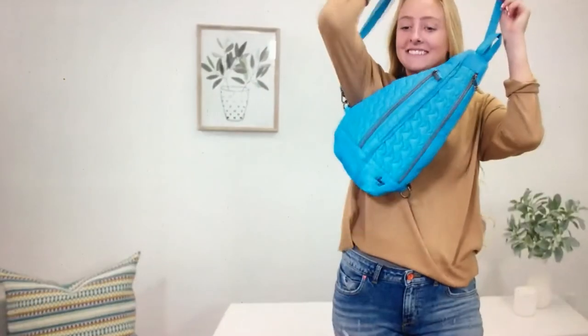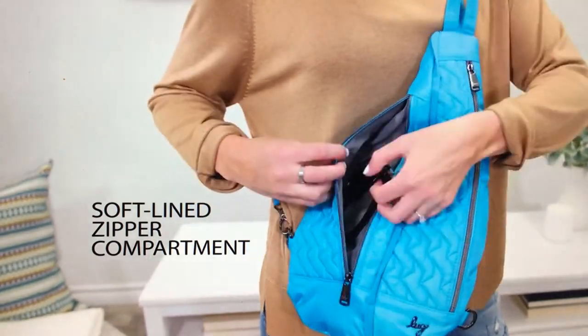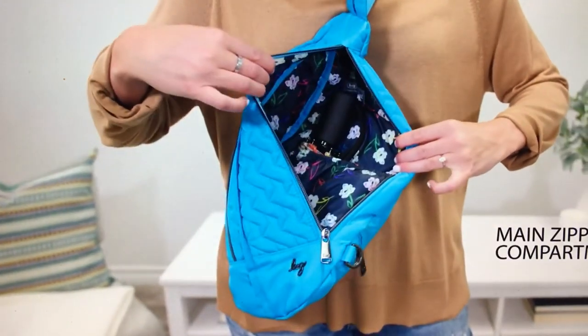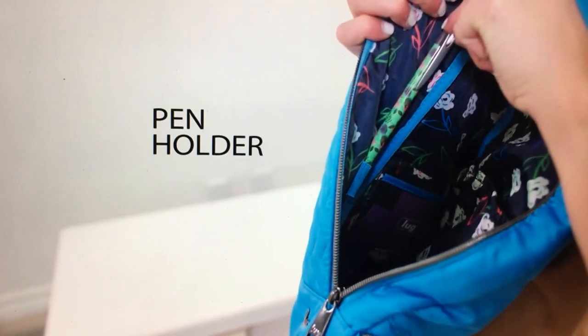That looks like it fits really, really well too. Oh, you can wear it on the front! I love that you can put it front or back. I would probably wear it in the front. And that was a soft-lined pocket. Wow — you can put an umbrella in there. That's really big. That's great.